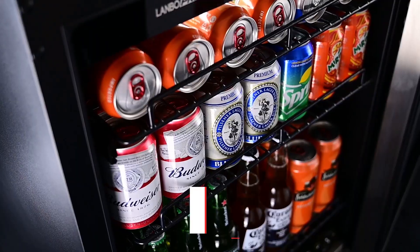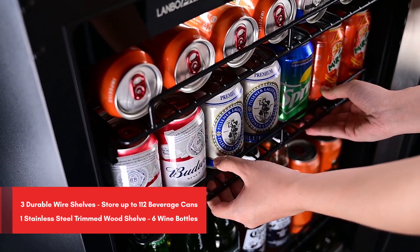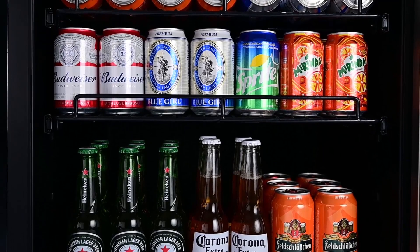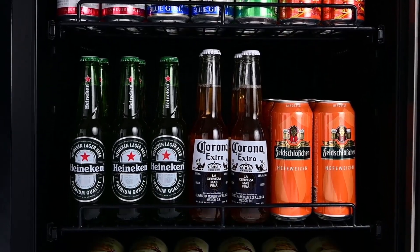The LP 54 BC can store up to 112 cans of beverages and six standard wine bottles with three durable wire shelves and one stainless steel front wood shelf to adequately accommodate your favorite beverages and wines. The shelves are durable and easily slide in and out.